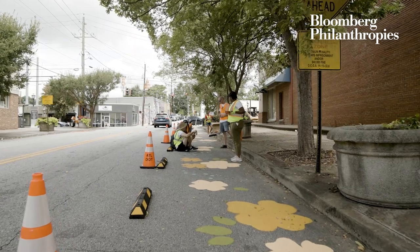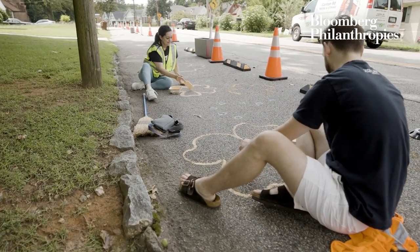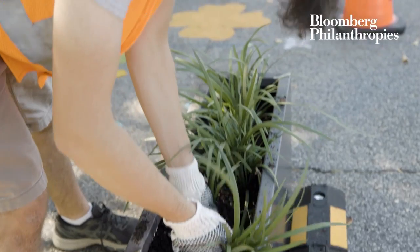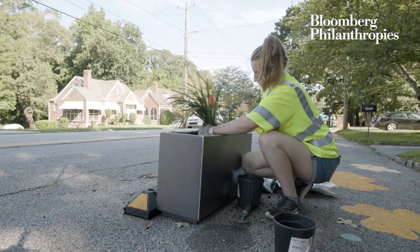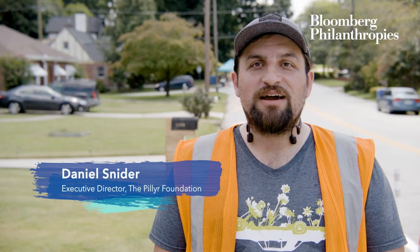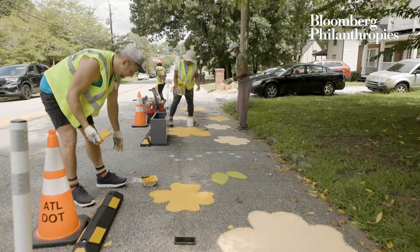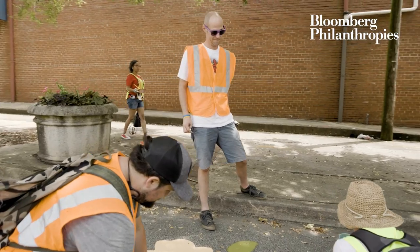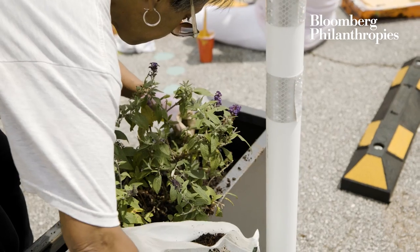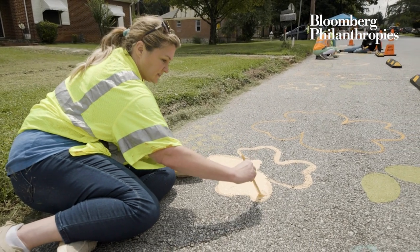A lot of times we don't get the chance to work on smaller neighborhood streets. This grant with Bloomberg Philanthropies gave us an opportunity to demonstrate what that process looks like and some of the projects you could use for tactical urbanism in the community. It's really difficult to do this kind of project without partnerships — you need the city involved, and you need to partner with and engage the community to get buy-in so all these different components come together.